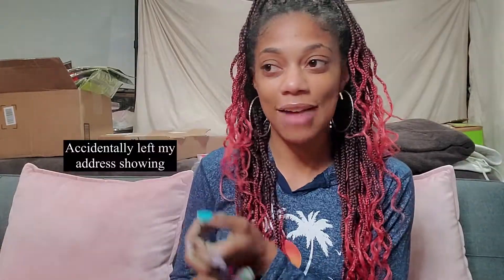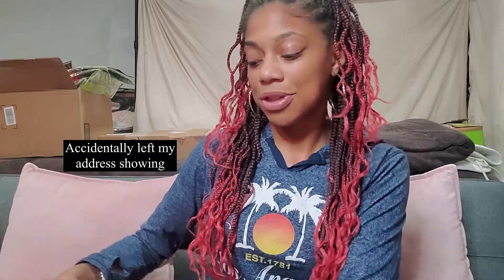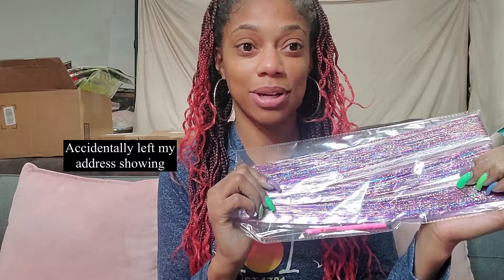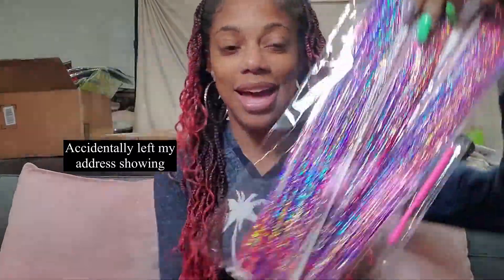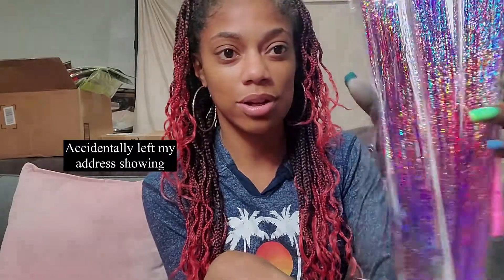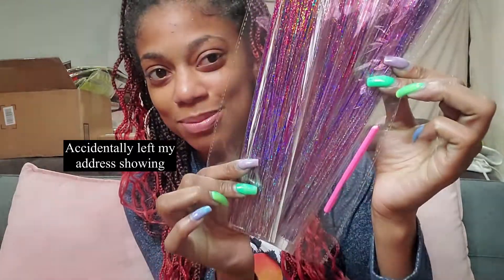The next purchase I made was on Amazon — I bought some tinsel because tinsel braids, also called confetti braids or sparkler braids, are trending right now. You get these little strings of tinsel and braid them in. I really want to start offering this service. My friend is actually getting it done next week, and I have another client who wants to try it too. I'm excited to get pictures to advertise it. I got the rainbow one because it has all the colors and it's iridescent — so pretty, I'm so excited.